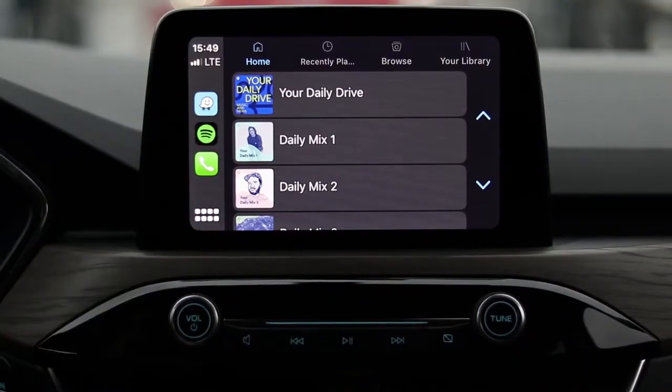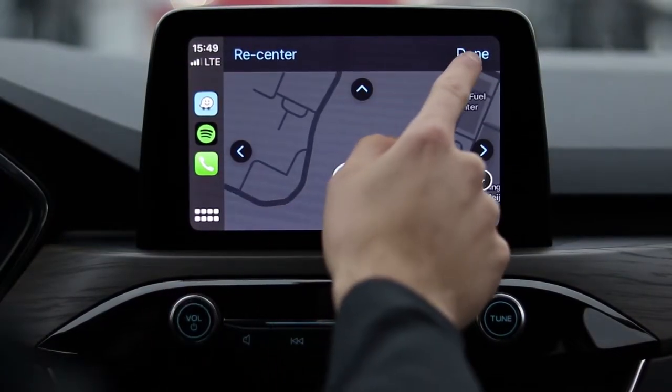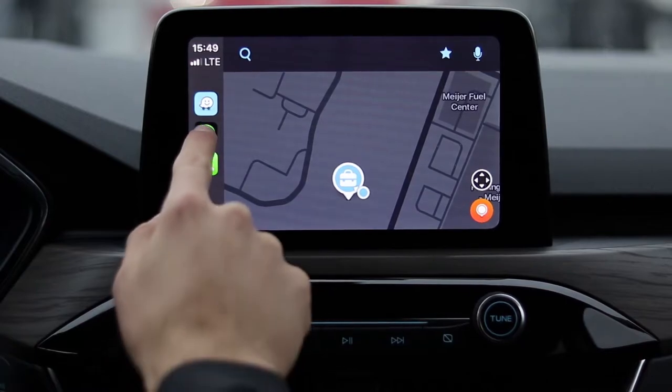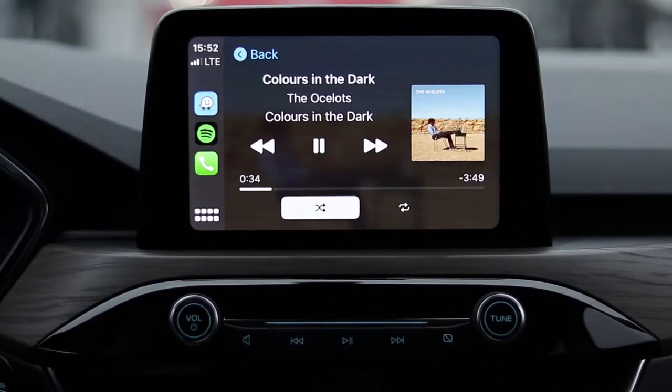So you can do things like open Waze Maps, you can open Google Maps, and you can use any of the navigation apps that you'd like to use. You can open Spotify, you can play different playlists whether that's your daily mix or your own library. You can even tap on the icon in the upper right hand corner and see what's playing currently.